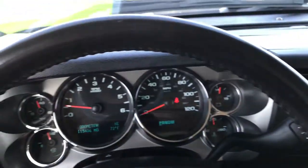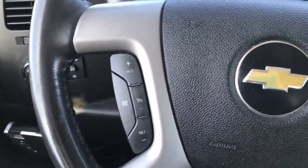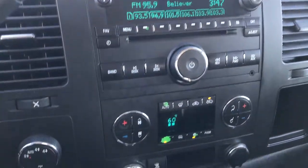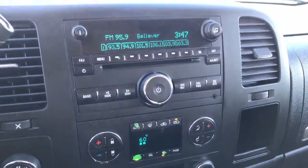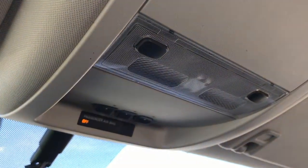Bluetooth audio controls — I believe 2010 was the first year they offered Bluetooth in the pickup trucks. Cruise controls, CD player, turn-dial four-wheel drive, dual climate control, stability track, and heated mirrors. Up here you have your OnStar capabilities along with your HomeLink system and your map lights.